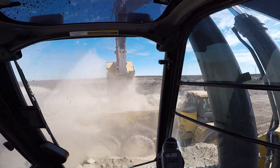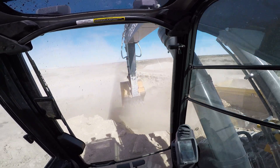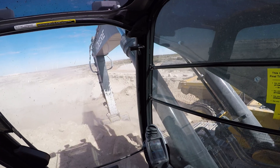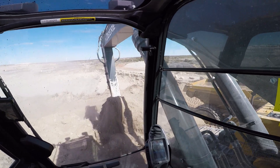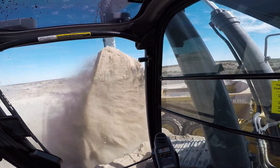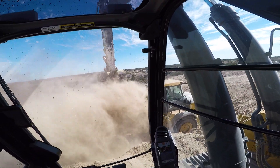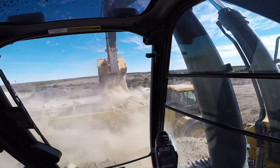Get the most out of your tax refund and get a great car at MotorTrust. Every vehicle goes through a 102-point inspection and is reconditioned by our ASA-certified technicians. All vehicles include a free 12-month to 1,000-mile warranty.